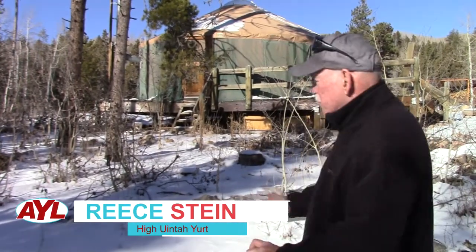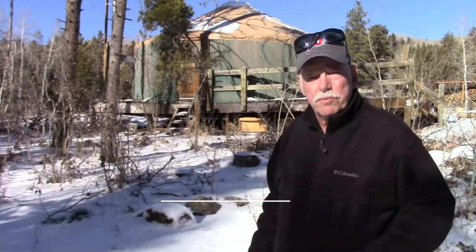I'm Rhys Stein at your leisure in the Hiaunas, where we've stumbled across one of these primitive Mongol structures known as yurts — and boy, they've really taken the cold and primitive out of winter camping.